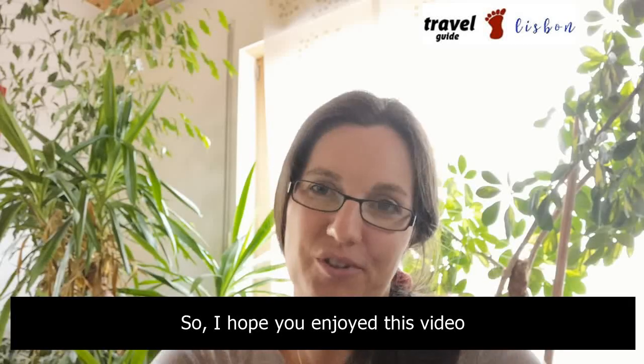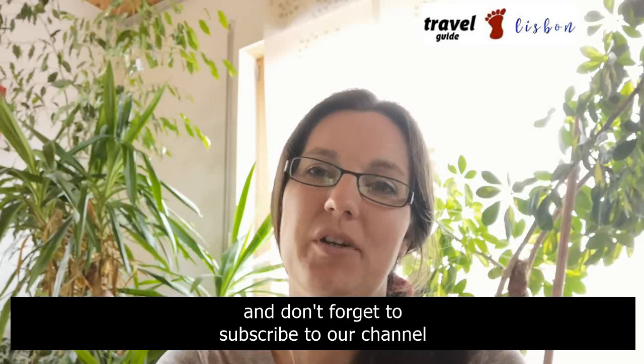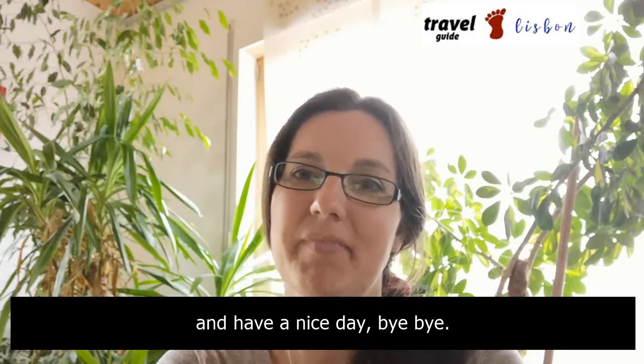I hope you enjoyed this video. Don't forget to subscribe to our channel and have a nice day. Bye bye.